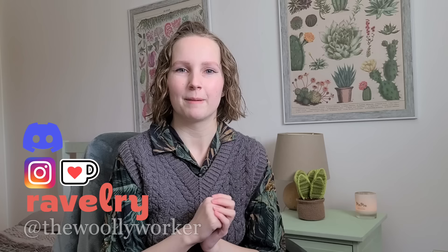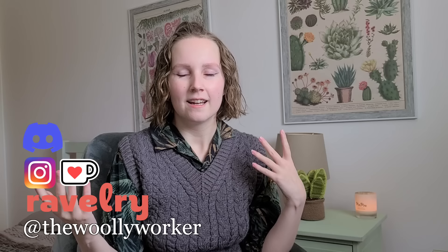Hi everyone and welcome back to my channel. My name is Venetia, this is the Woolly Worker Knitting Podcast, and today I'm joining you for episode 28. It's been a while — I missed one or two weeks. I was working on a secret sample knit so I couldn't talk about that, then I was away, so I took a little impromptu break from YouTube. But I'm definitely happy to be back and finally chatting about knitting.